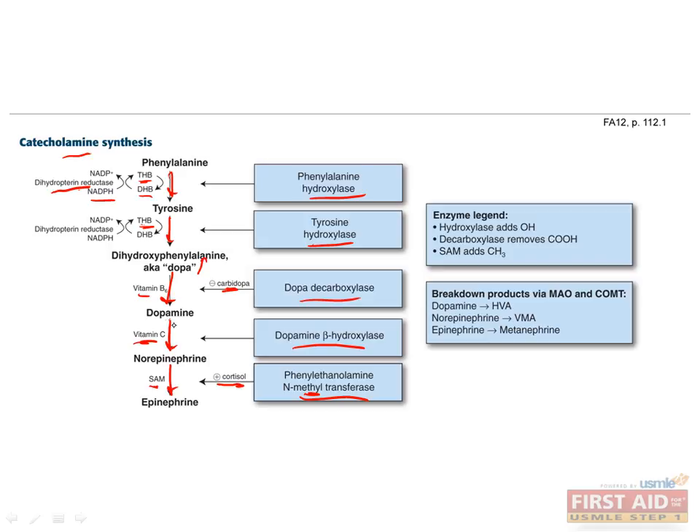Both dopamine and norepinephrine are produced in both the central and peripheral nervous systems, but epinephrine is only produced in the adrenal glands. Catecholamines can be broken down by monoamine oxidase or catechol-O-methyltransferase. Dopamine is broken down into homovanillic acid, norepinephrine is broken down into VMA, or vanillylmandelic acid, and epinephrine is broken down into metanephrine.